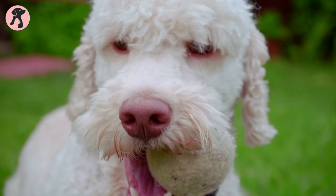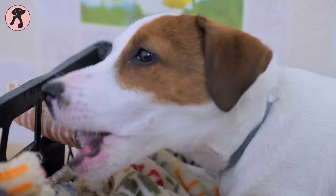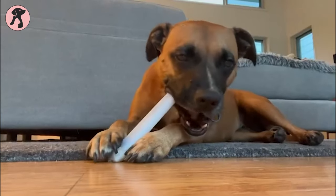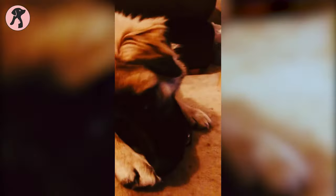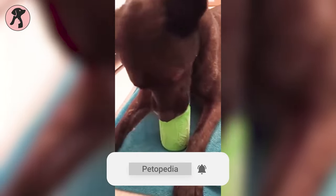Dogs love to chew on things — sometimes it's the toys you gave them to play with, sometimes it becomes the furniture or cushions of your house. When you can't stop this natural instinct of dogs, it can prove destructive for your house. So the best way to save your house from destruction is to give them some tough and engaging chew toys that will make their teeth happy.